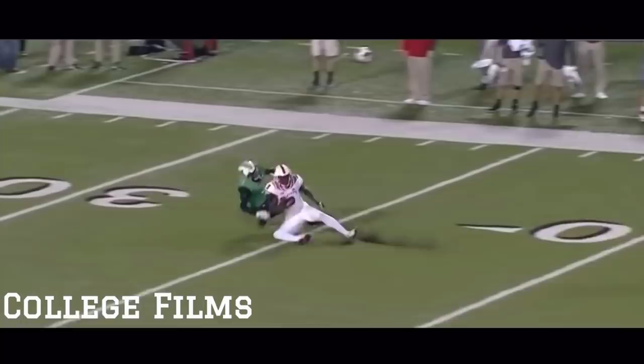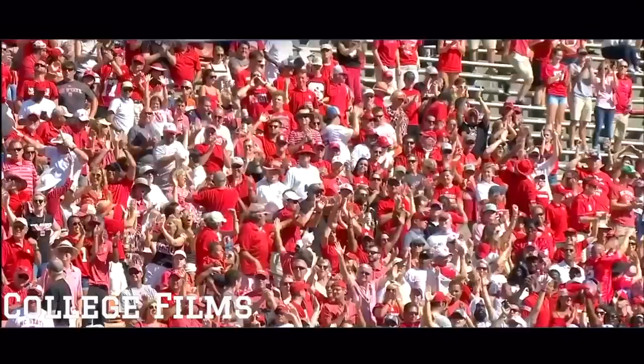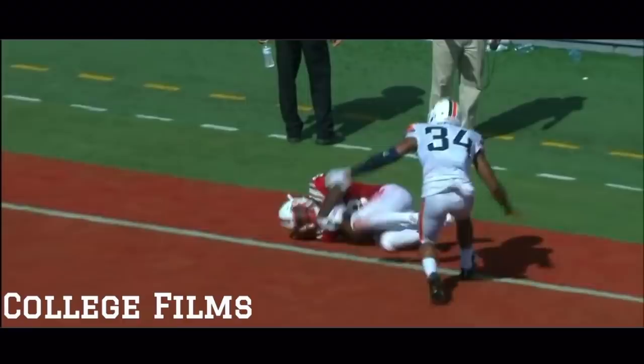Four for four in the red zone today for NC State — three TDs and a field goal. Adjusting to the ball at the front corner and a touchdown, Kelvin Harmon! 16 yards from Ryan Finley — an easy throw and catch. Lobbing for Harmon.